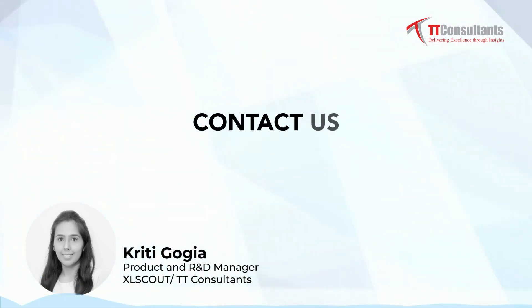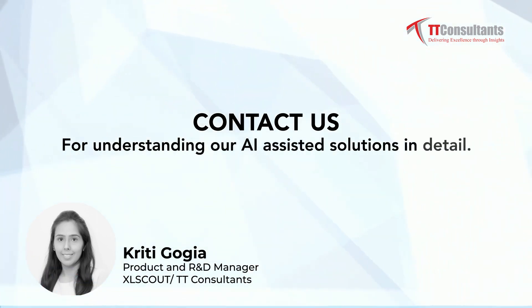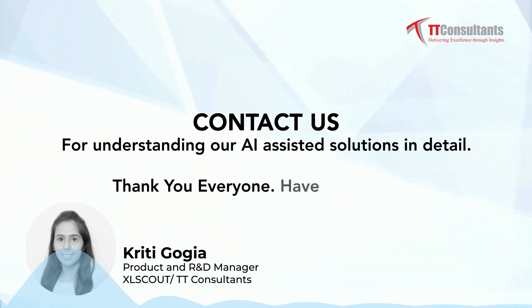Contact us for understanding our AI-assisted solutions in detail. Thank you everyone. Have a good day.